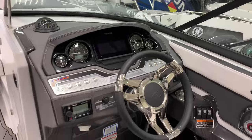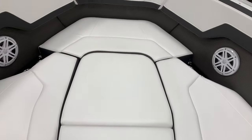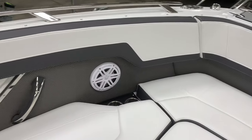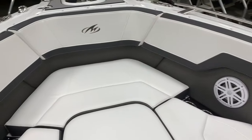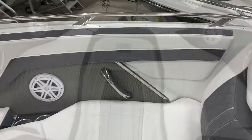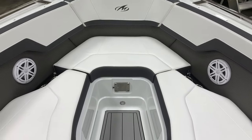Great layout here. Bow walk-through door with storage underneath. Up in the bow, we have the bow filler cushions as well. Nice seating and upholstery throughout. The handles are nicely made — they're not just rolled steel, they're dressed up. There's a spot for a table on the front with a bracket.